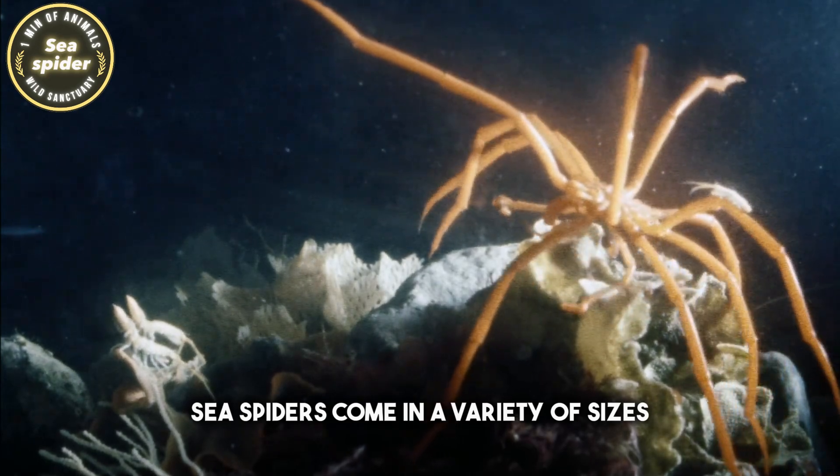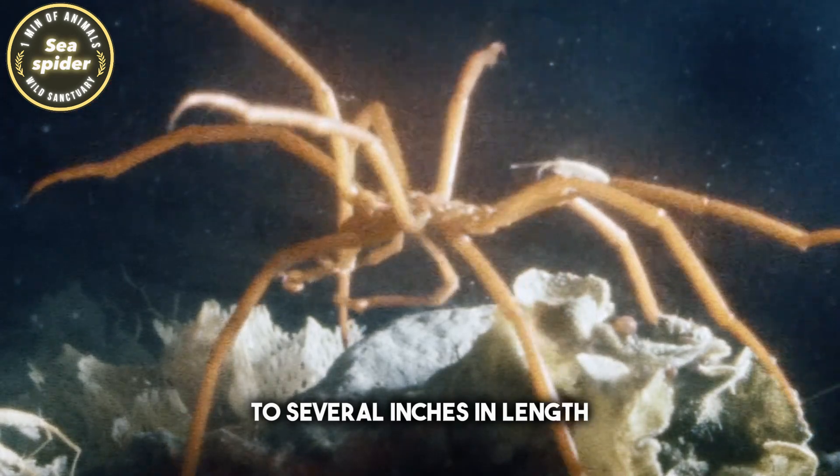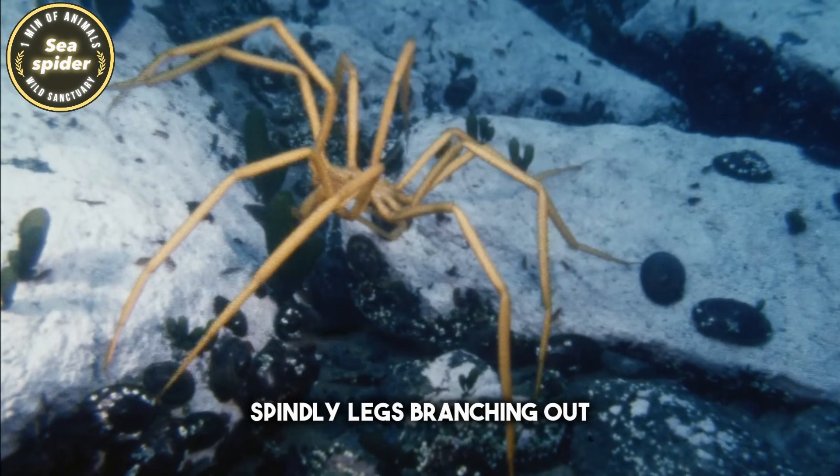Sea spiders come in a variety of sizes, ranging from a few millimeters to several inches in length. Their bodies consist of a central disc-like structure with long, spindly legs branching out.